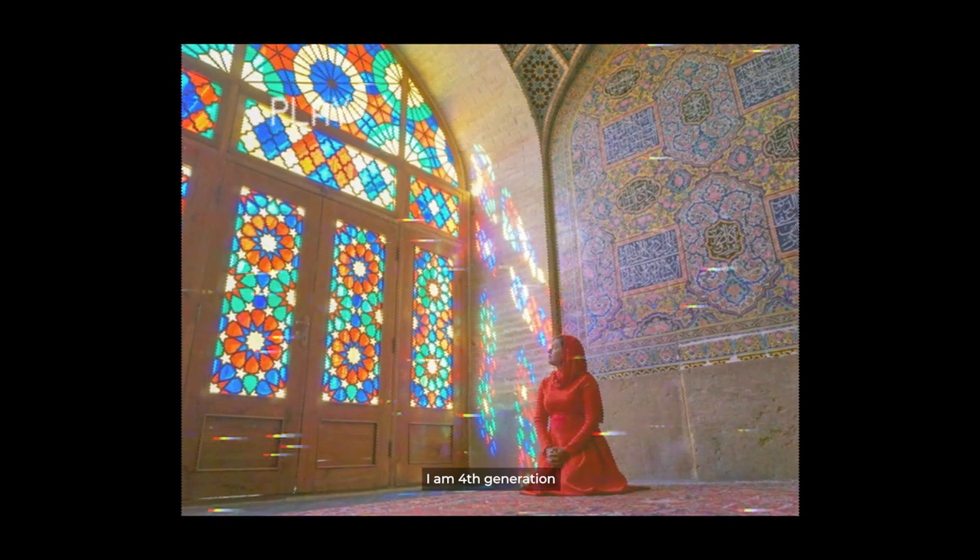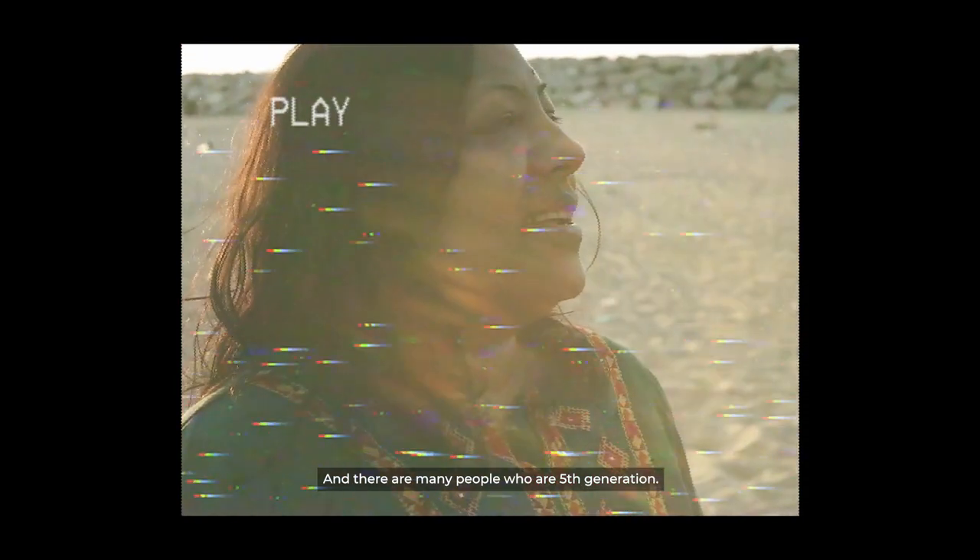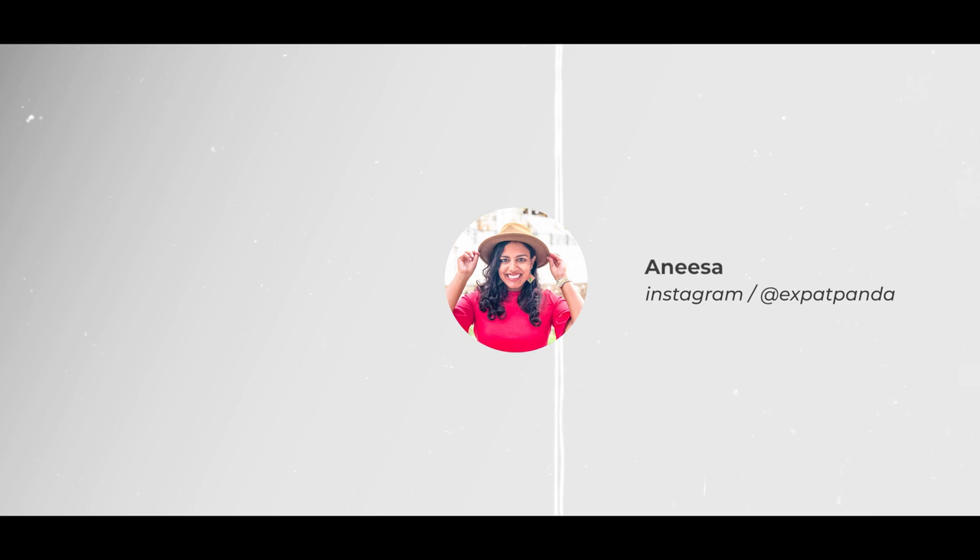I am fourth generation South African Indian, and there are many people who are fifth generation. So, what are we cooking today? The dish we are making is called a Bunny Chow. Please do not get confused — this dish has no aspects of any rabbits inside it.